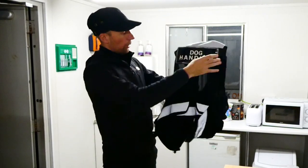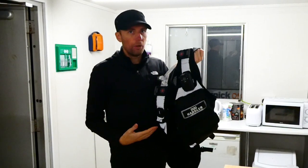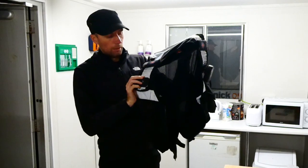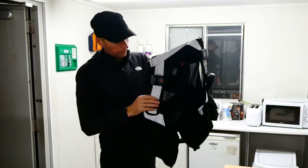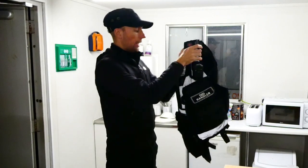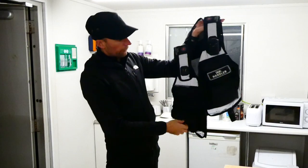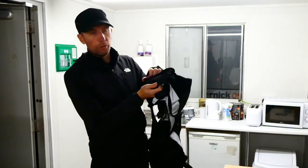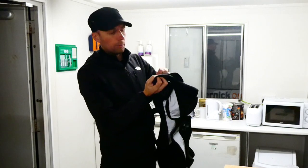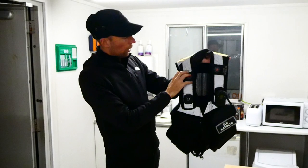Let me take you through the NITON physically. You get your dog handler signs on the back — looking at their website those are around £13 each. I've got my body cam on the dock, same as the Amazon one. You've got belt loops so you can attach it to your belt and stop it riding up. There are four pockets on the front. Now, you heard the Amazon velcro after 18 months — here's the NITON one. As you can tell it still has a lot of velcro left and it hasn't frayed at all.